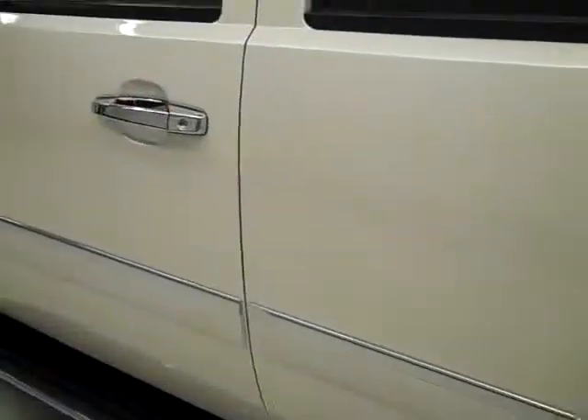Down this side, again, nice, clean, shiny paint. No dents, dings, or scratches whatsoever — no defects at all, for that matter. Hood's nice and clean, too. The body of this vehicle looks great.